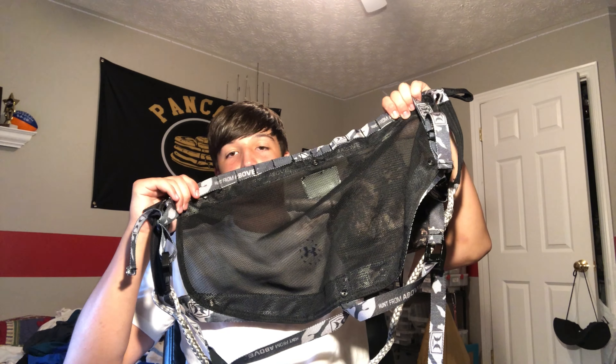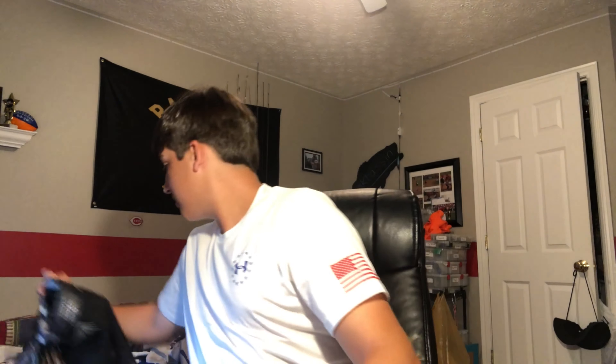The Hawk Helium hunting saddle — I forgot to mention the price. That saddle is either 350 or 250 dollars on Hawk's website, but I found it for 180 on Amazon. And I saw yesterday that it's 160 on MidwayUSA.com, so if you want to get into saddle hunting I definitely think that is the way to go. I got it for 180.